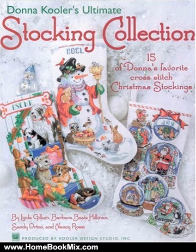Alphabets are included for easy personalization, along with assembly instructions for the perfect finish. 15 designs by Linda Gillam.